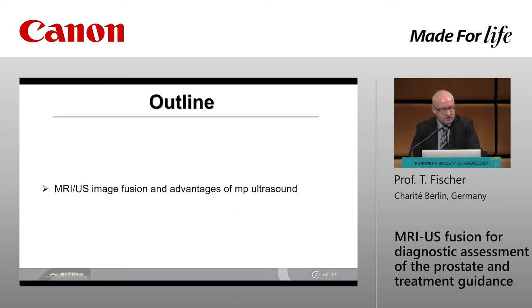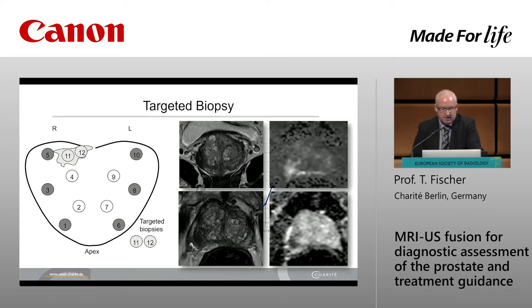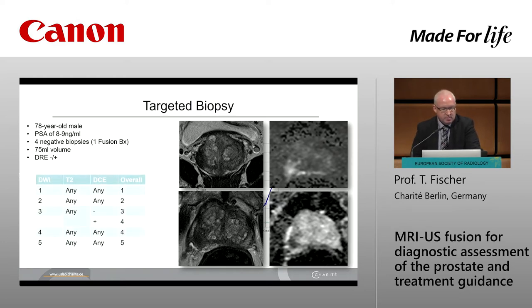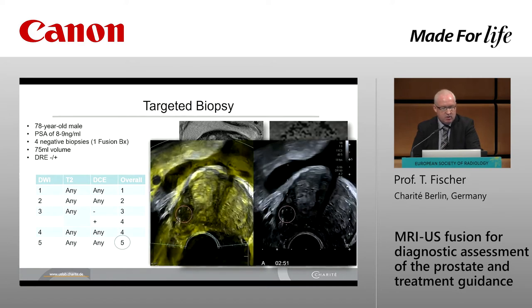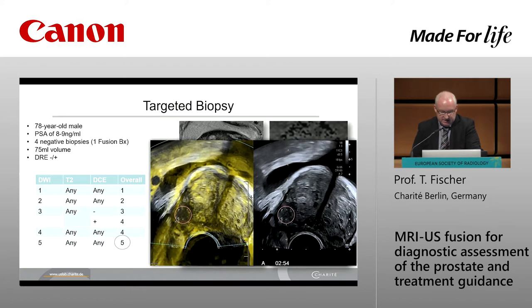The next step is to talk on MR-ultrasound fusion as an alternative method. In our institution, we focus on a targeted biopsy procedure — two samples in combination with a random 10-core biopsy — and we see the increasing number of in-bore MR biopsies alongside fusion biopsy. A typical case: a 78-year-old male with high PSA and four negative biopsies in history, including one fusion biopsy. From the PI-RADS point of view, this is a PI-RADS five scoring, and the fusion biopsy revealed an aggressive cancer — a small focus, Gleason 4 plus 4.